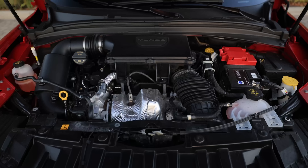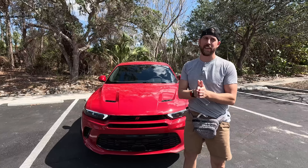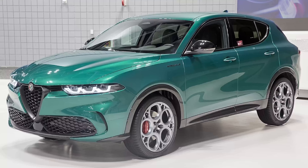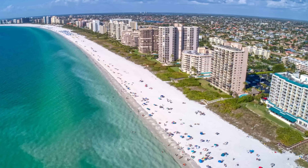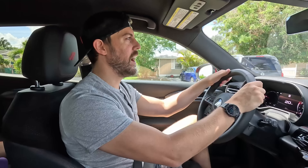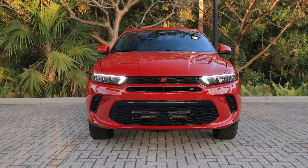You can also get that powertrain now in the Tonale in many markets around the world. The Tonale is an Alfa Romeo, and this is the exact same thing as that car in Dodge trim. This is also built in Naples, Italy — we live in Naples, Florida, and interestingly it's built alongside the Tonale in the Alfa Romeo plant in Italy. Pretty cool.